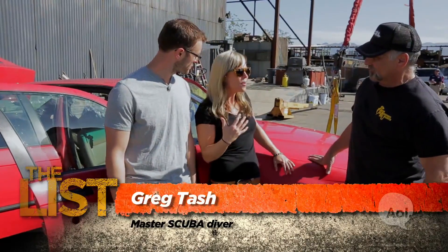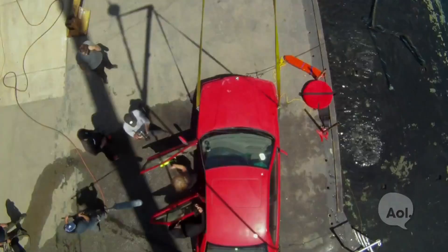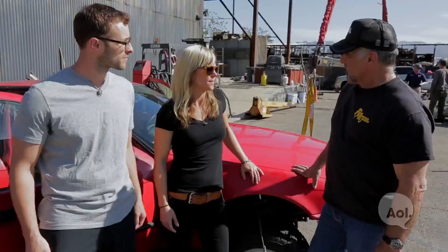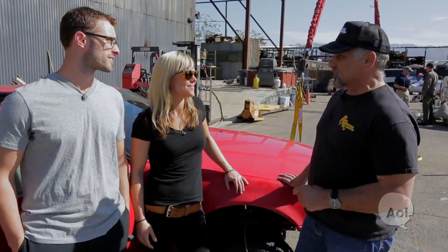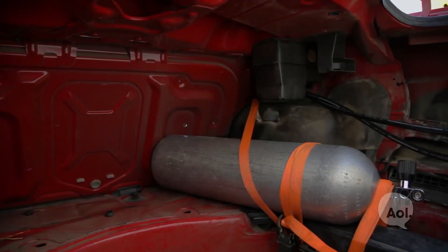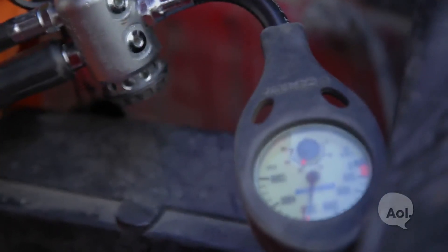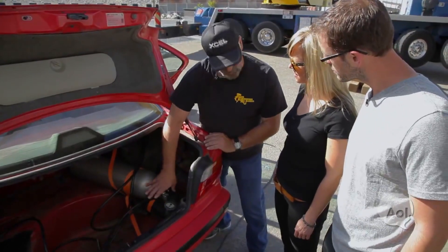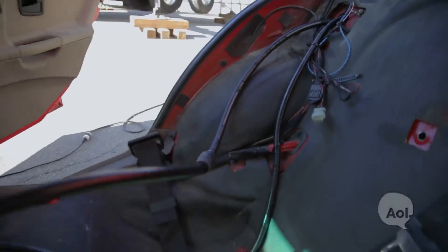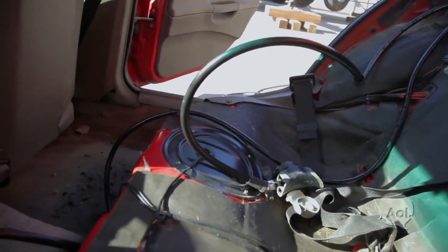Do you want to tell us a little bit about your role and what we need to know to make sure everything goes smoothly? Well, I'm going to be the safety diver, and I'll be riding along with you in the backseat of the car there. But you're going to be breathing on your own, doing most of this on your own. Just in case there's an emergency, that's what they brought me in for. What we've got here is an aluminum 80 tank — 80 cubic feet of air at 3,000 PSI. Plenty of air for what we're doing. Both your air supply for the driver's seat and for me in the backseat are being fed off of this one tank.